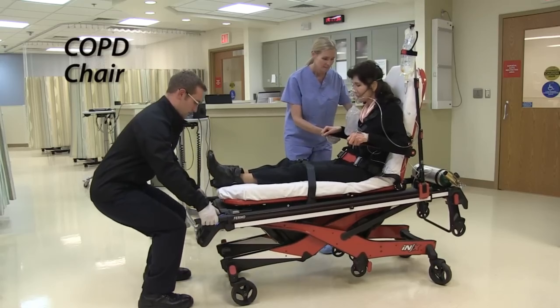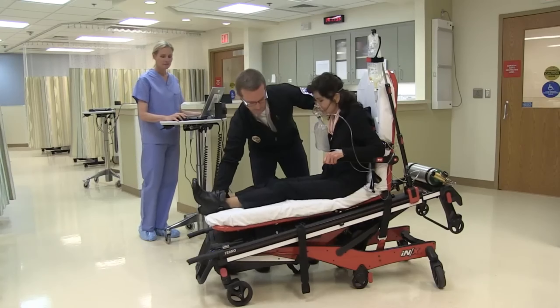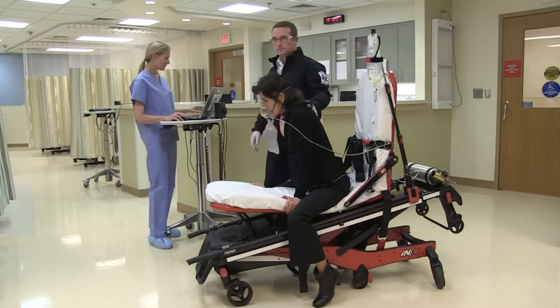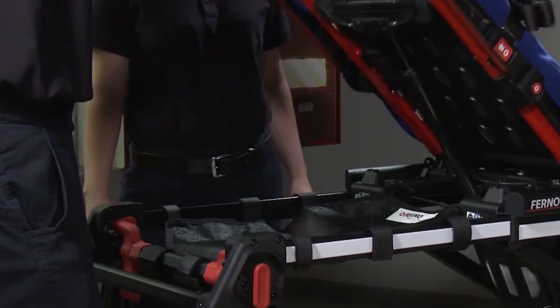With the convenience of push-button adjustments, the Ionix Ambulance Cot makes tasks easy. The integrated LCD display offers all necessary information for efficient use.